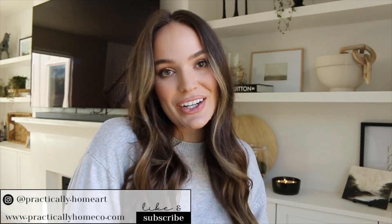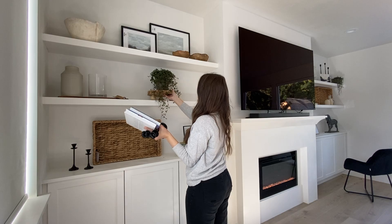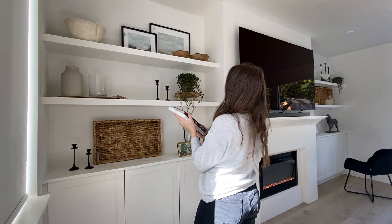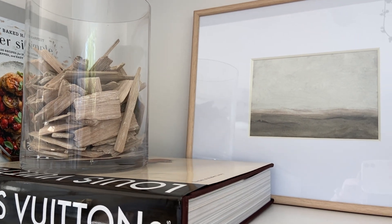What's up, you guys! Welcome to my channel Practically Home — I'm Aubrey, and if you guys are new here, hi and welcome! Today we are at my sister's house and we are going to be styling her built-ins in her living room. These are the shelves we are going to be styling and I'm going to show you everything we have picked out and purchased, plus a little sneak peek at the beautiful plants we snagged at Sun River Gardens.